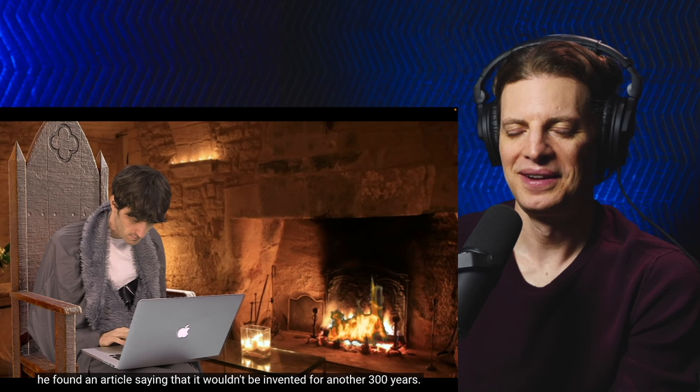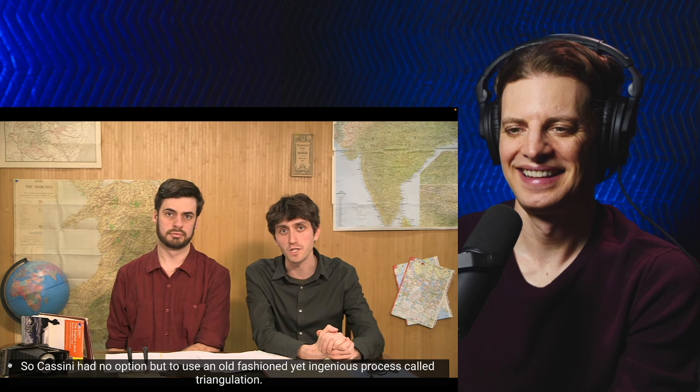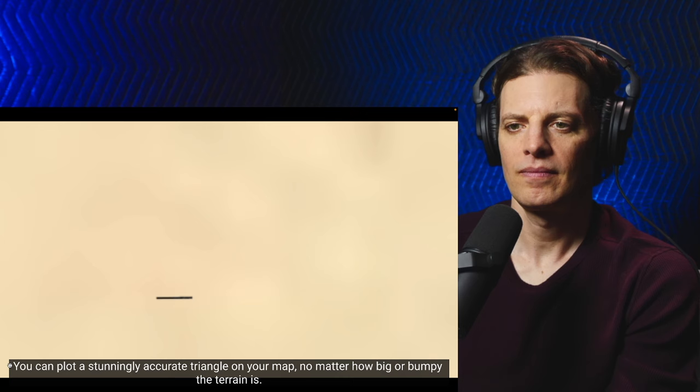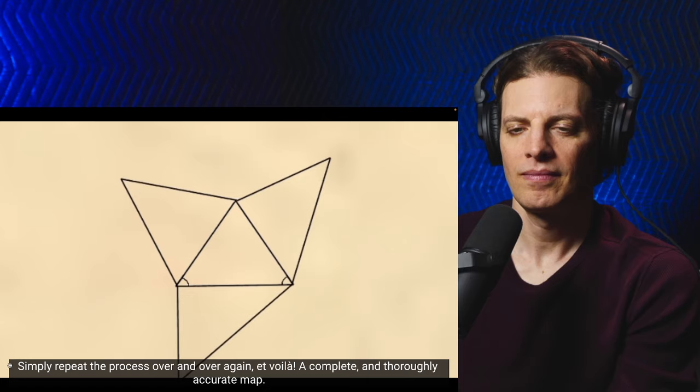So Cassini had no option but to use an old-fashioned yet ingenious process called triangulation. Triangulation works by making triangles. You start by measuring the distance between two points, then you spy out a third point and measure the angles towards it with a massive protractor. Using these measurements and a bit of maths, you can plot a stunningly accurate triangle on your map, no matter how big or bumpy the terrain is. Simply repeat the process over and over again — et voilà — a complete and thoroughly accurate map.